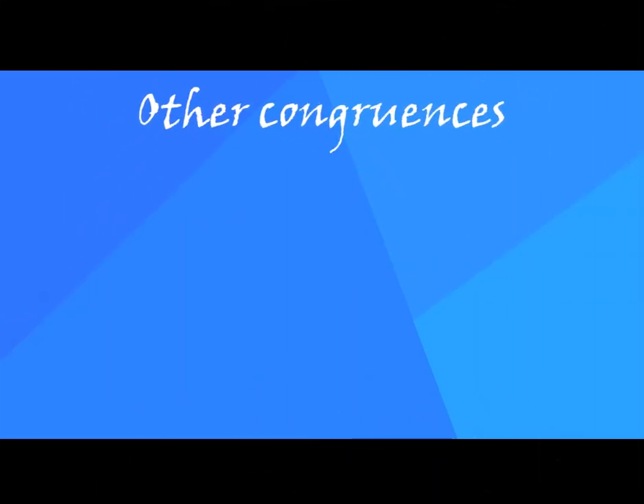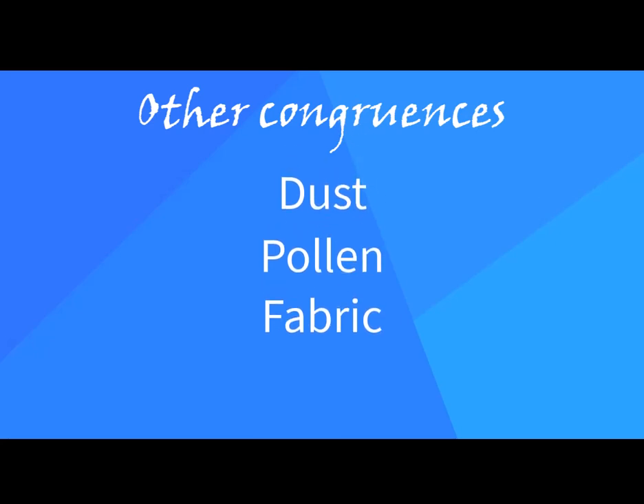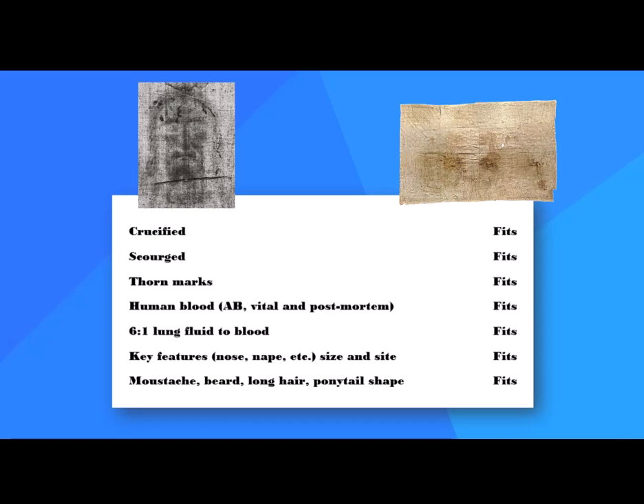Barta notes similarities between the cloths for dust, pollen, and the fabrics too, which provide avenues for additional research. All this is compelling evidence of congruence.